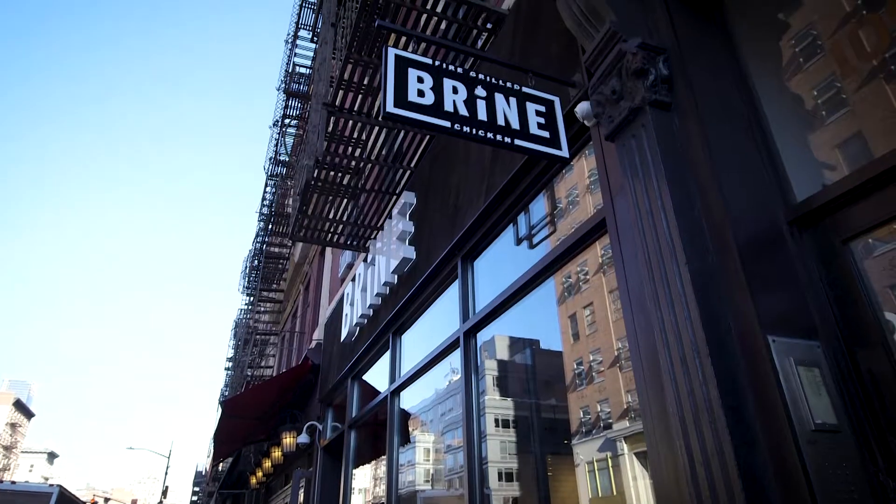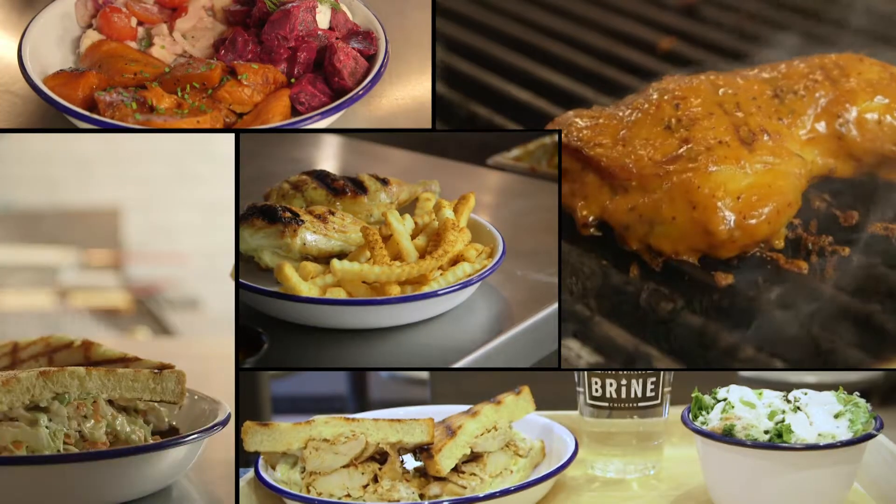Brine chicken was originally developed because I was sick of dry chicken and there was no place that I could really find a fast alternative to have juicy chicken every single time.